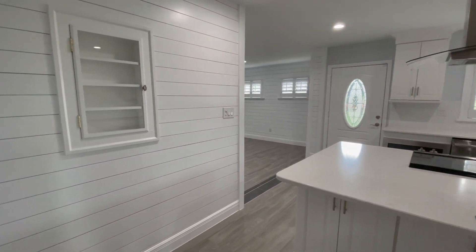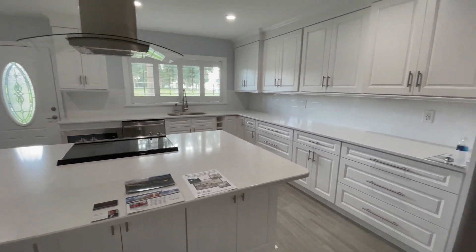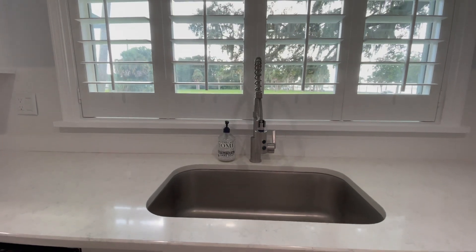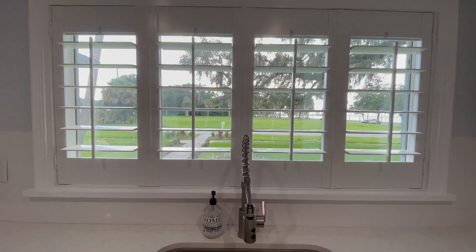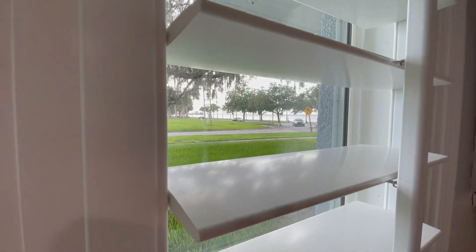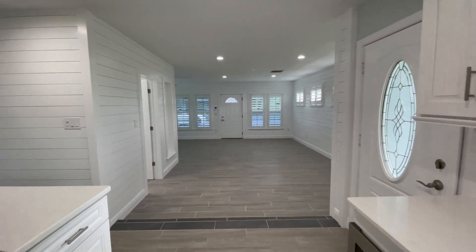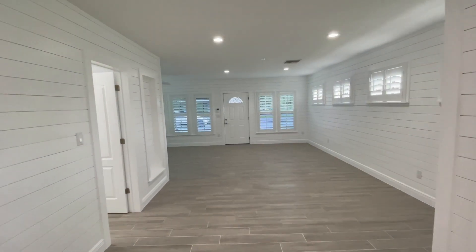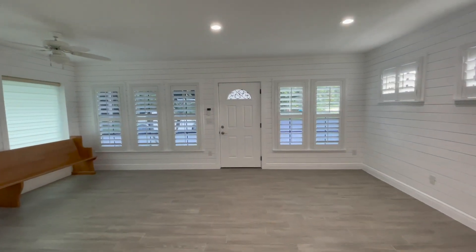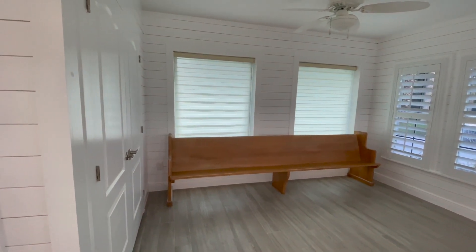Now we're going to check out the wonderful open plan kitchen. The house has about 2,078 square feet under heat and air, with a total of 2,866 square feet which includes the porch. And as we step off the kitchen into an area that could be a dining room, a formal living area, or an office — there is also one full bathroom in this part of the house too.